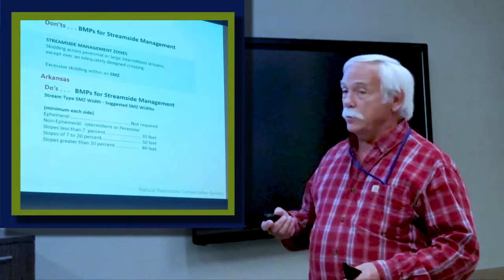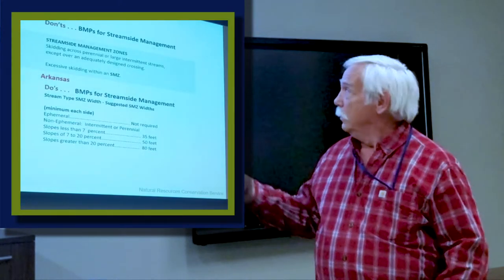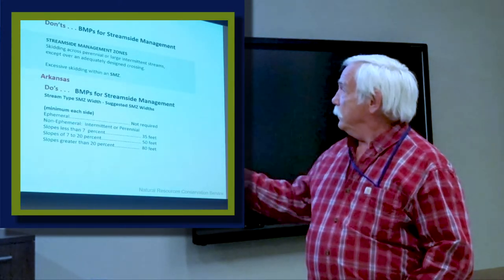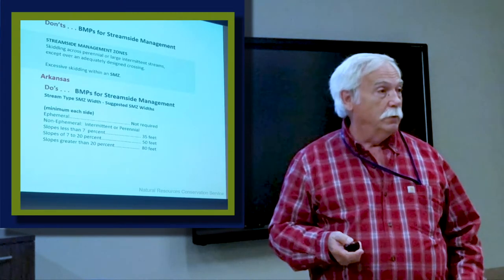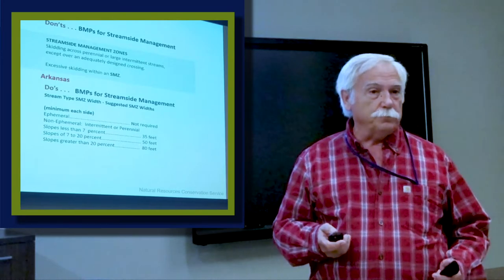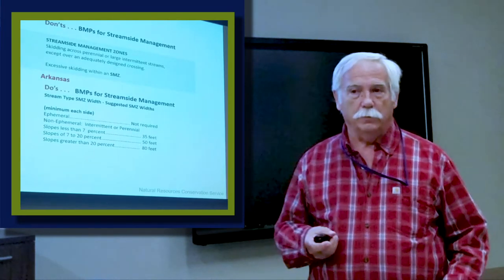We're not too far from Arkansas. Arkansas uses slope. So most of their slope in South Arkansas, less than 7%, their buffer is 35 feet. Those are the minimums that we leave on those.